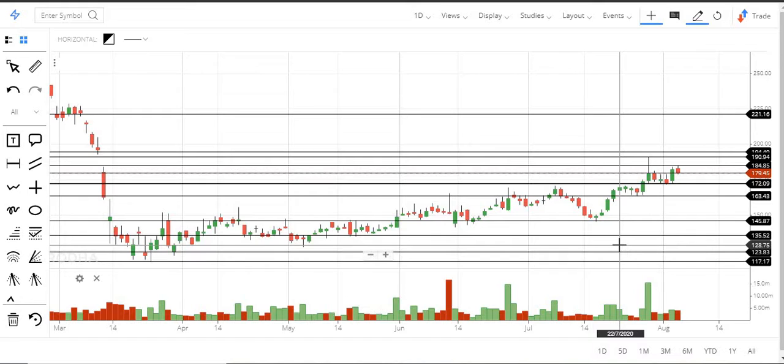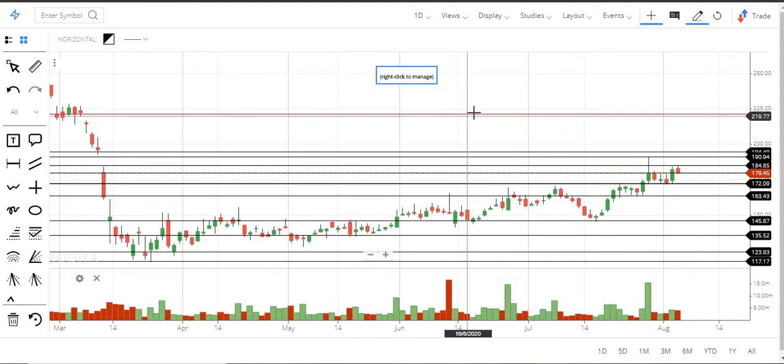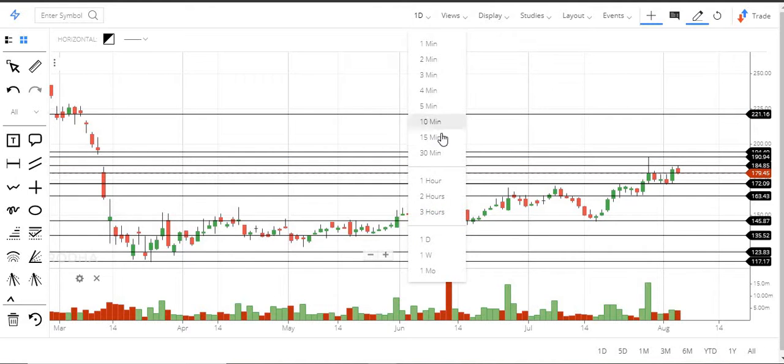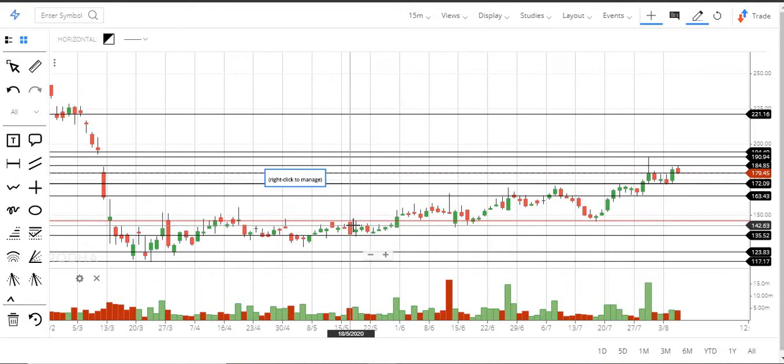As we always say, you need to buy one-tenth of the position size first, and if the stock keeps going up you can add more. The next very important level is around 180 — right now the stock is around that level. For day traders, if it is above 180 go long, below 180 go short. Above that we have levels at 185, 190, 195, and finally 221 — all at higher levels.